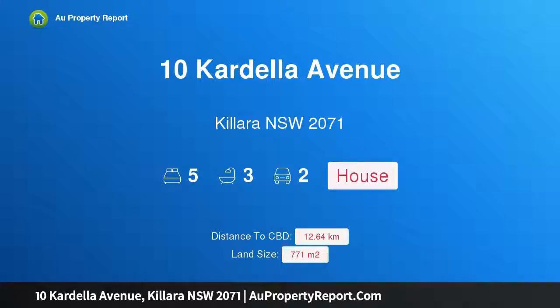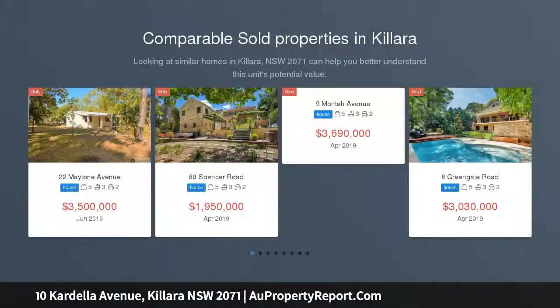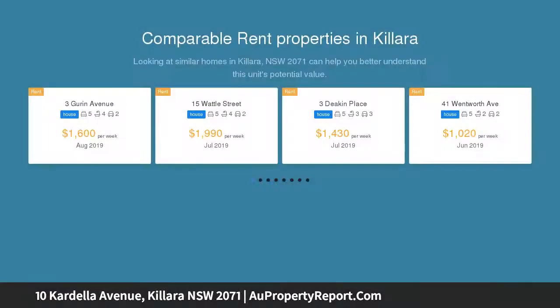Introducing 10 Cardella Avenue, Colara, New South Wales 2071 — a stylish renovation perfectly positioned in Colara's premier east side, within walking distance to the train station.